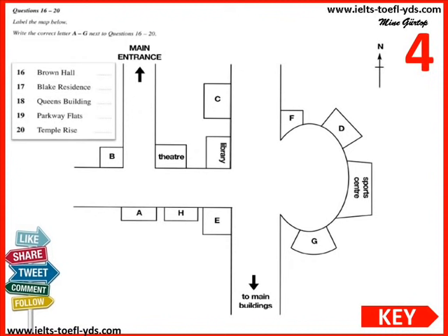The Parkway Flats are on the opposite corner to the library, facing the circle, as you head towards the main buildings. The main buildings are only about a five-minute walk from here, and places in these halls go quickly, so my advice is to reserve your place as soon as possible. Temple Rise is inside the circle, next to the sports centre, but further from the main university buildings.